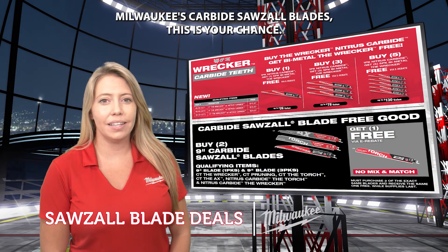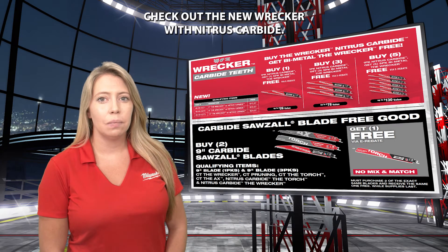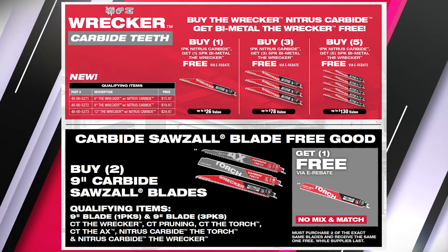If you haven't tried Milwaukee's carbide Sawzall blades, this is your chance. Check out the new Wrecker with Nitrous Carbide. Buy one, three, or five of these blades and get free Wrecker blades via e-rebate. It's a great opportunity to load up on some blades.